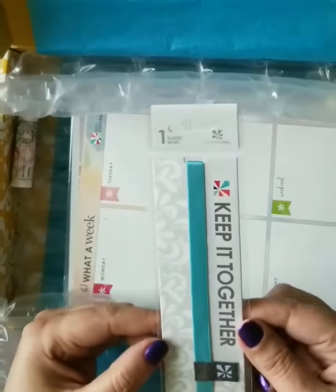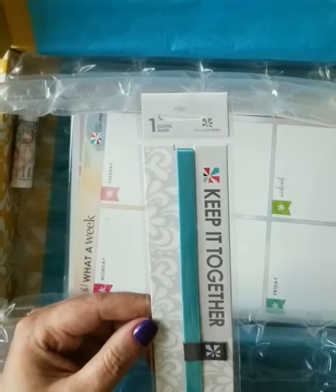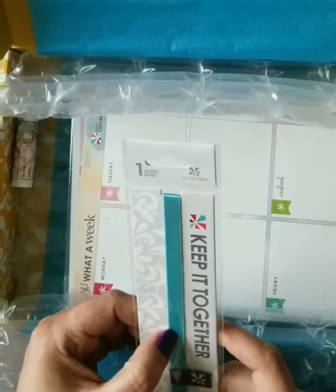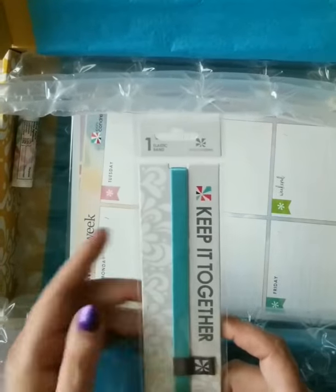We've got the keep it together band. This one says it's also exclusive to the box, so the only way you get it is in the box. It's a pretty color — it probably matches the hardbound notebooks or the smaller planner this year.